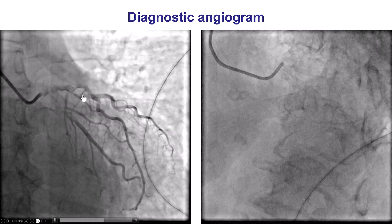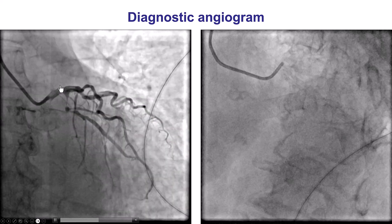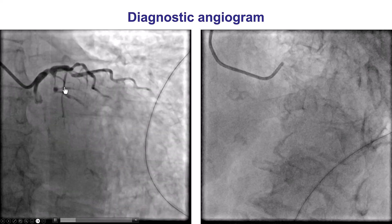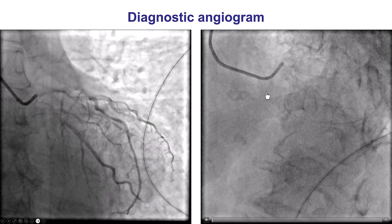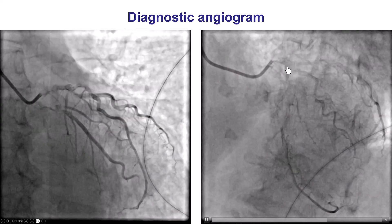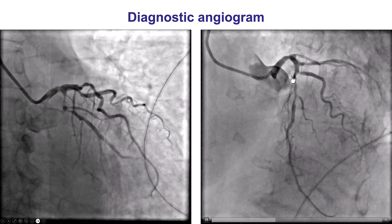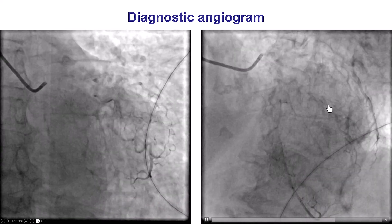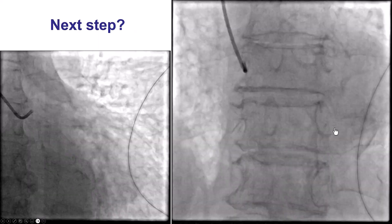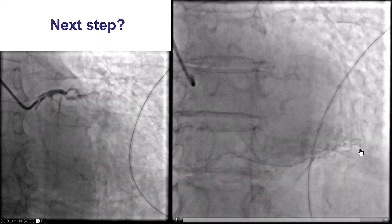On coronary angiography, she did have a high-grade stenosis into the proximal circumflex. There was also some disease into the LAD and some haziness into the distal left main. You can see here there's distal left main disease, disease into the LAD, disease in the circumflex, and there's also a lesion in the origin of a fairly sizable diagonal branch. There was no significant stenosis into the right coronary artery.